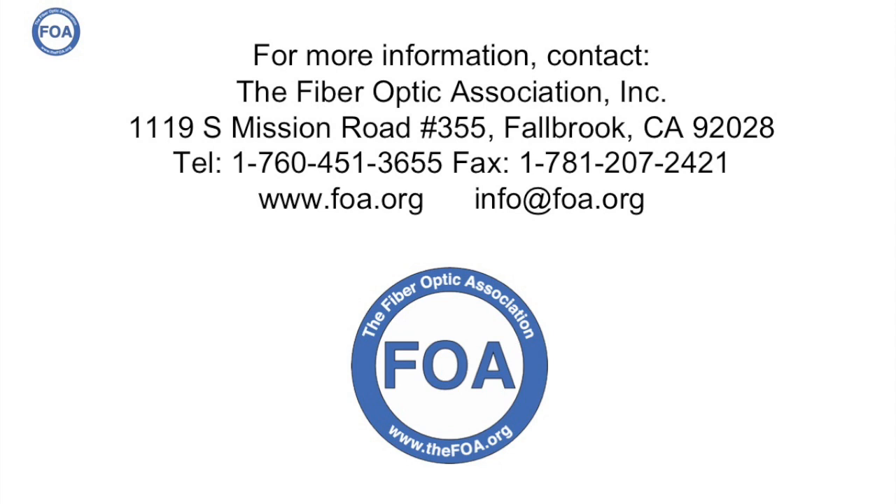We're the Fiber Optic Association, the international non-profit professional society of fiber optics. Our job is to provide the knowledge and training that people need in order to build fiber optic networks, even if they've never done it before. Watch for the other videos in our YouTube series on Do-It-Yourself Fiber to the Home.